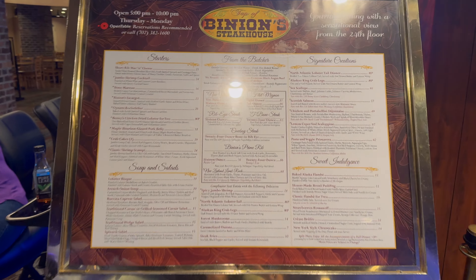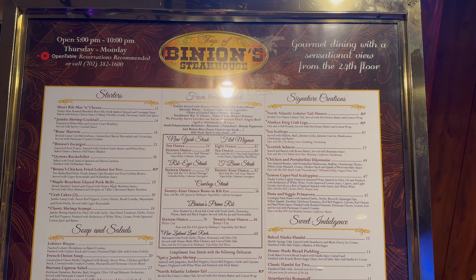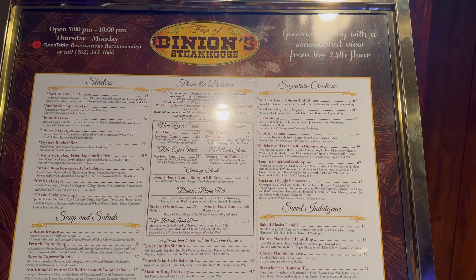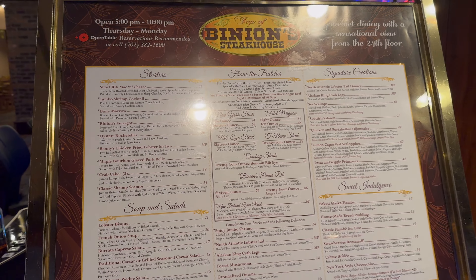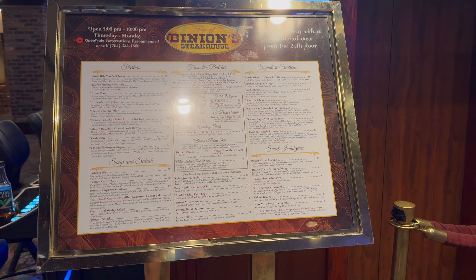Binion's does have a steakhouse. Here is the elevator for it and a menu of what you can expect — there's a very bad glare so I'll put the link to their steakhouse in the description. They're open 5 p.m. to 10 p.m. Thursday through Monday, and they do recommend that you get a reservation. For any steakhouse in Vegas it's best to just get the reservation.